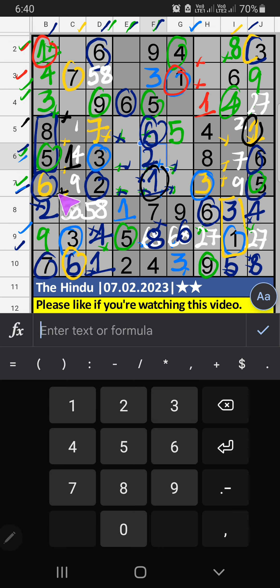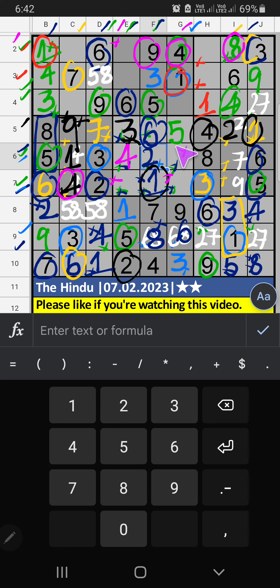7th row, 5th row — V of 1, so 1 can't come in these cells. Then 1 is confirmed here. Then 4th grid, 2 numbers are remaining: 4 and 9. 5th row, V of 4, so 4 can't come in the cell. 4 is confirmed here. Then 9 is here. Then 5th row, 2 numbers are remaining: 2 and 3. Column E, V of 2, so 2 can't come in the cell. 2 is confirmed here. Then 3 is here. 7th row, column G, V of 4, so 4 can't come in these cells. Then 4 is confirmed here.